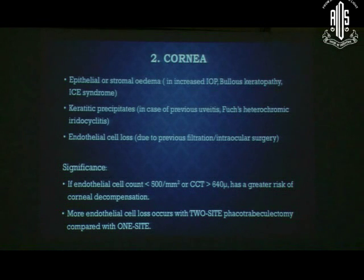Next, examine the cornea — a very important structure. Check for epithelial or stromal edema, which can result from bullous keratopathy, raised IOP, or ICE syndrome. Observe the endothelium for inflammatory signs due to uveitis or Fuchs heterochromic iridocyclitis. Assess endothelial condition — specular microscopy is ideal, but even without it, you can evaluate guttatae and endothelial health at high magnification on slit lamp.